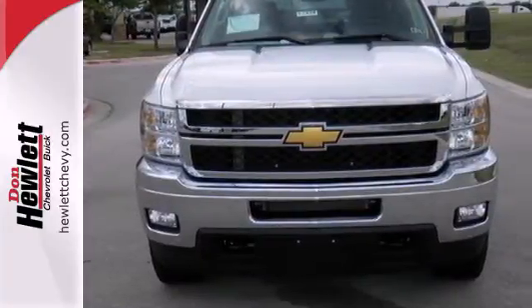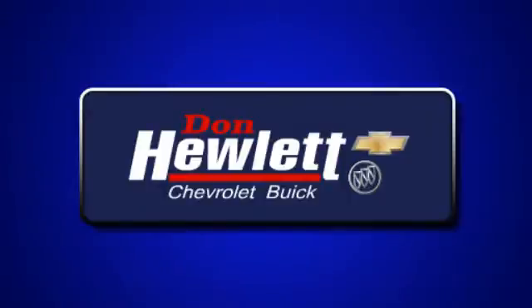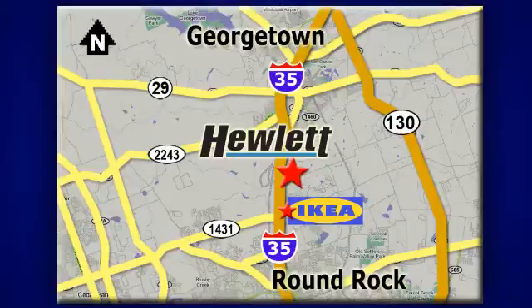See for yourself today. At Don Hewlett Chevrolet Buick, we make it easy. We are conveniently located at 7601 South I-35 in Georgetown, Texas.